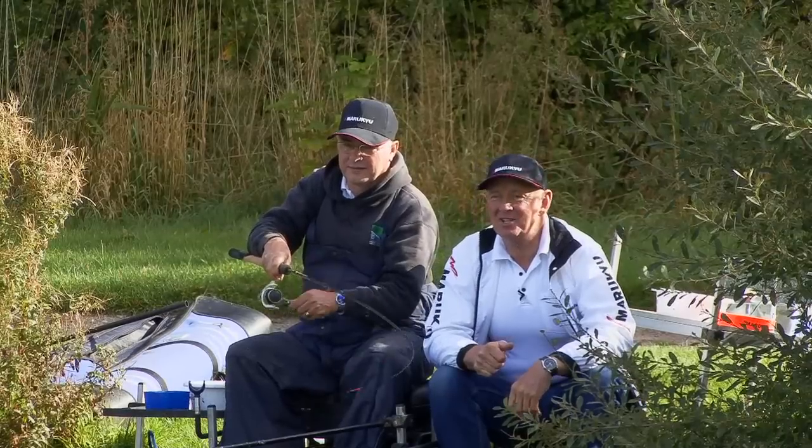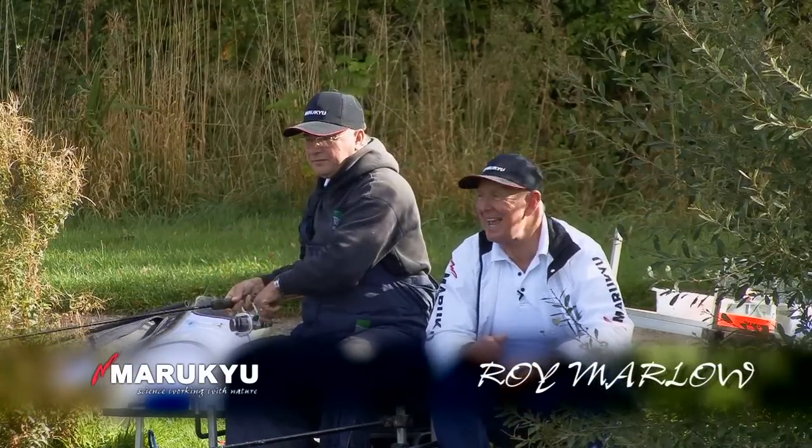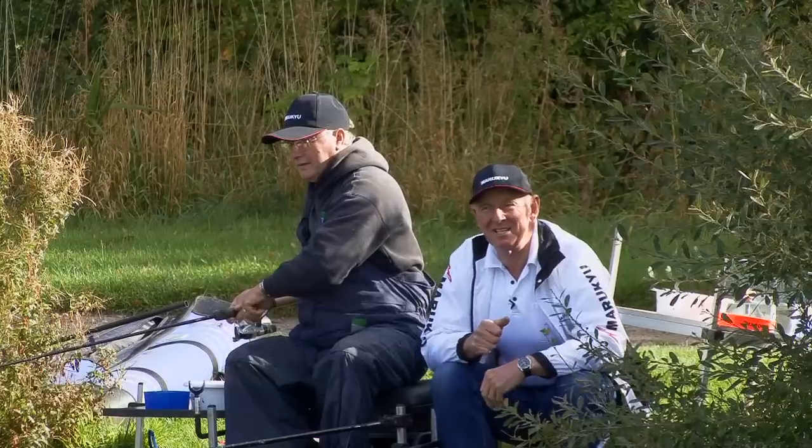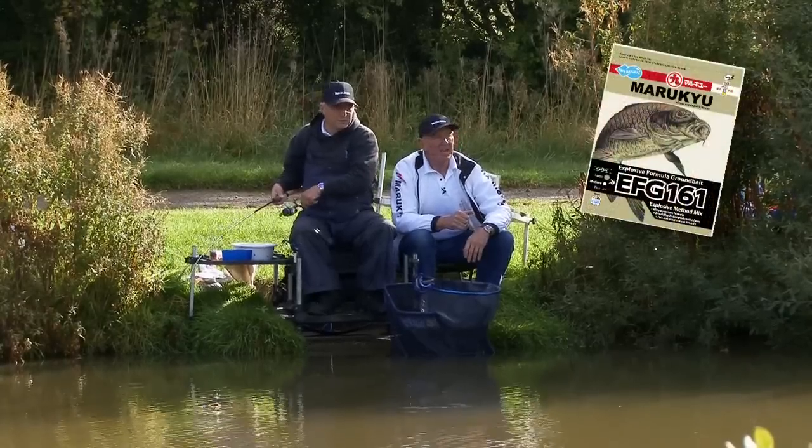Welcome to the world of Maruku Baits. Today I'm with Rich Bedder. Rich Bedder is absolutely here at this lake with a brand new bait. What's it called, Rich? EFG 161.